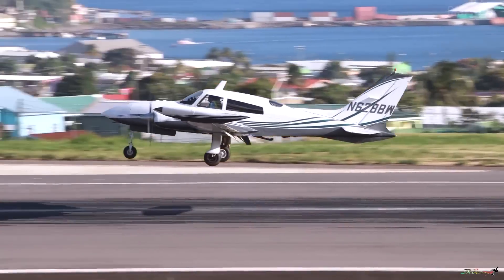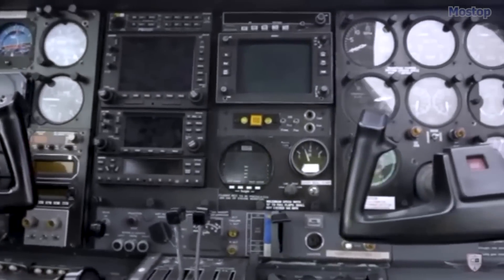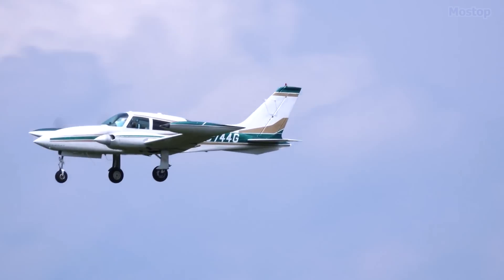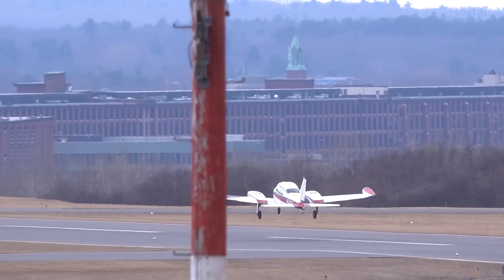Over the years, Cessna has made significant advancements in the 310R's technology and avionics, ensuring its continued relevance in modern aviation. The Cessna 310R remains a trusted and sought-after aircraft, cherished by pilots who value its reliability, performance and versatility.